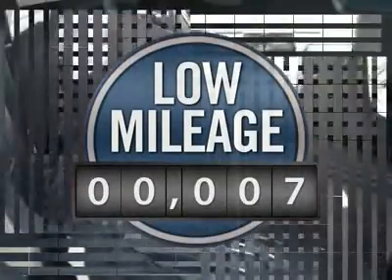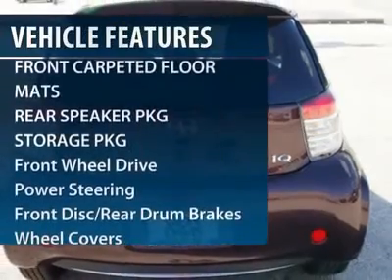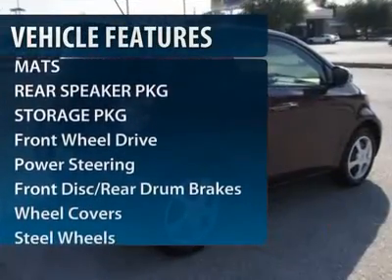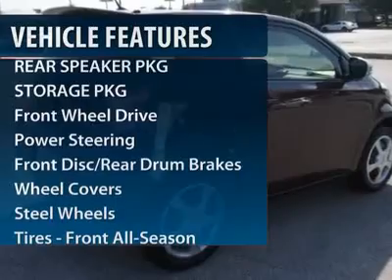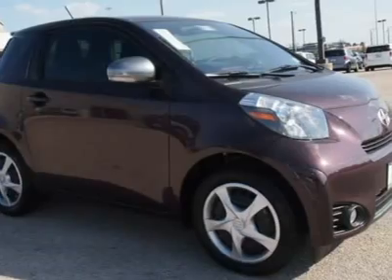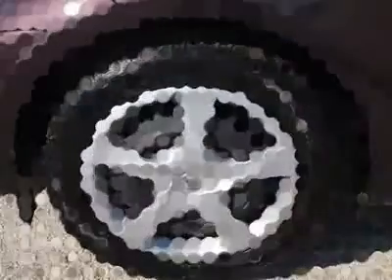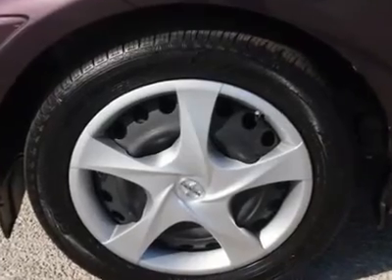This vehicle has less than 100 miles. Here are some of this vehicle's great options: stability control, anti-lock braking system, traction control, steering wheel audio controls, air conditioning, adjustable steering wheel, power steering, keyless entry, premium sound system, AM-FM stereo radio.